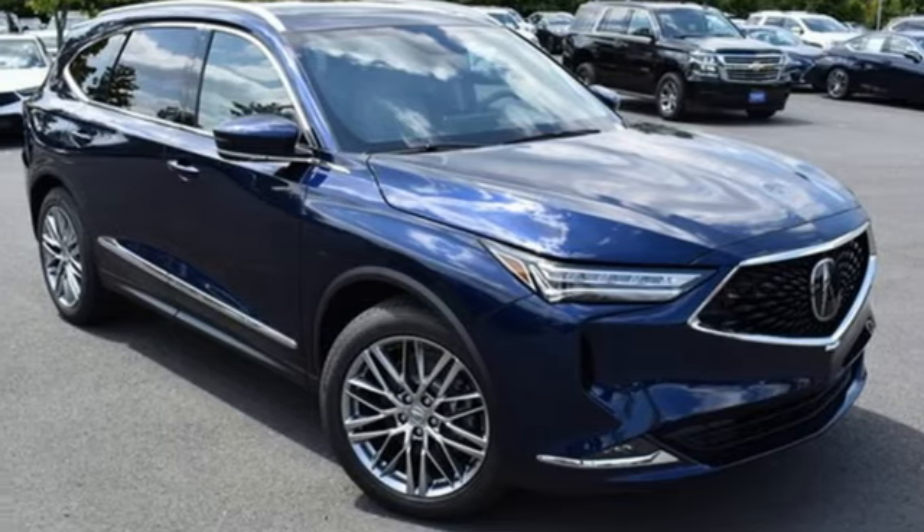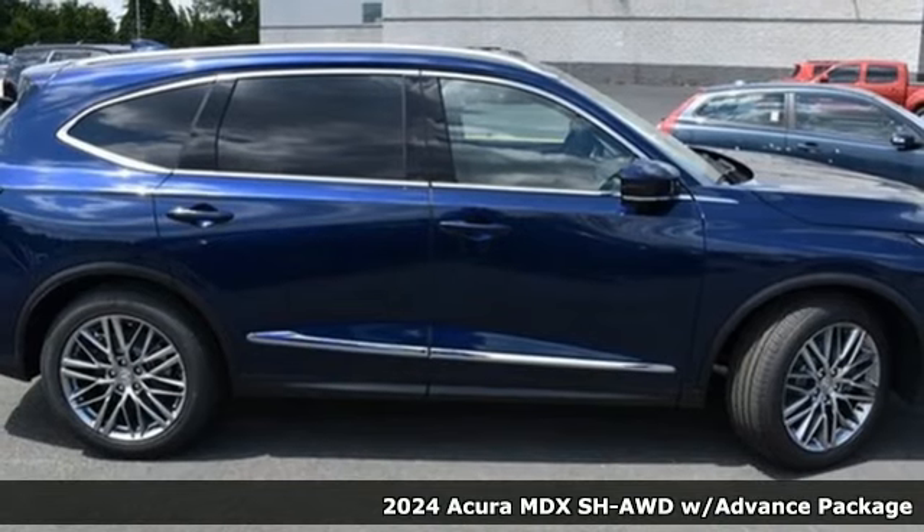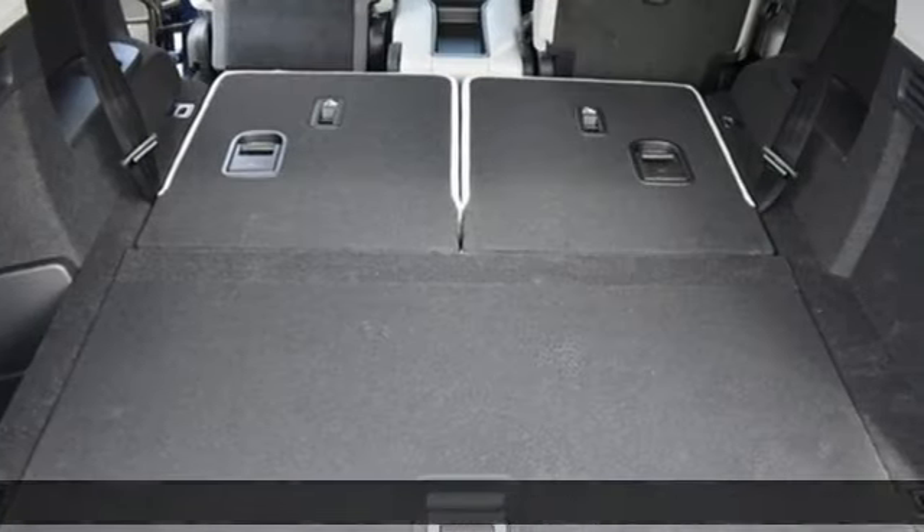Here's a new 2024 Acura MDX — three rows of luxury, entertainment, and precision. It's equipped for all your driving needs and wants.